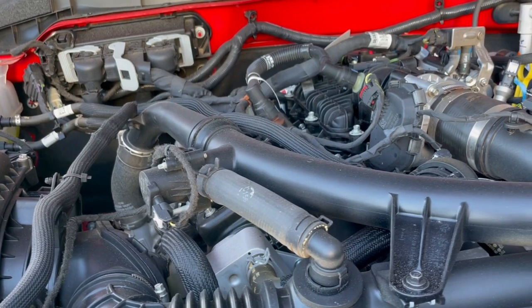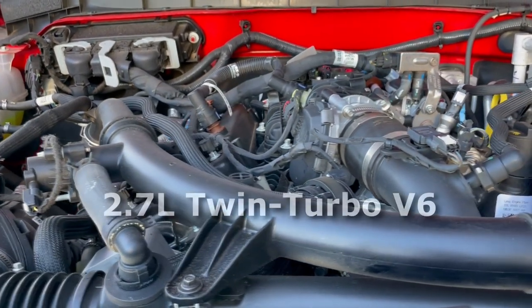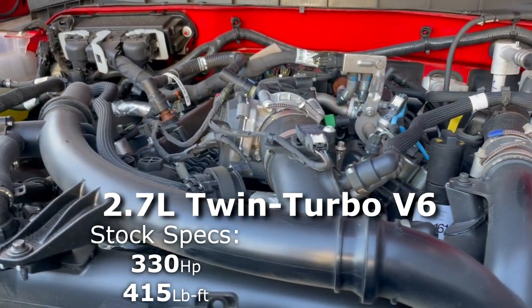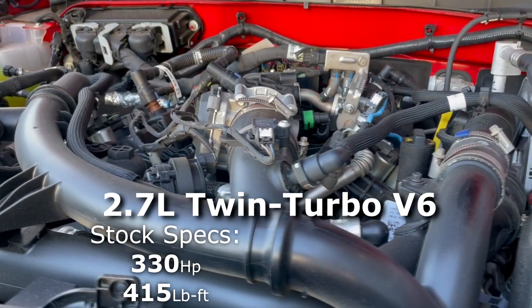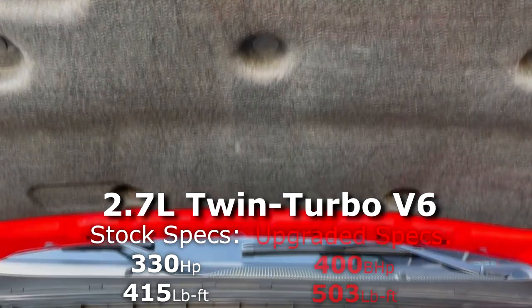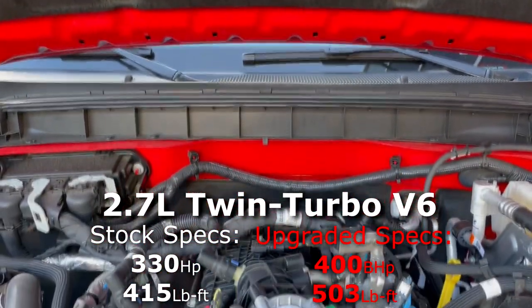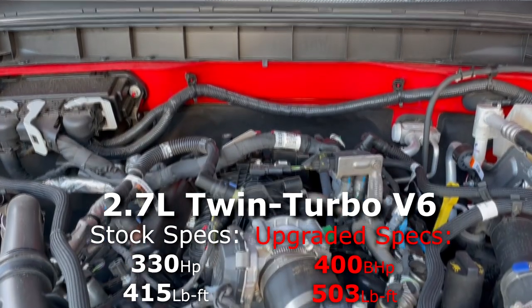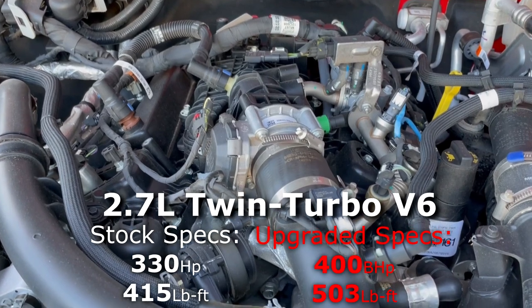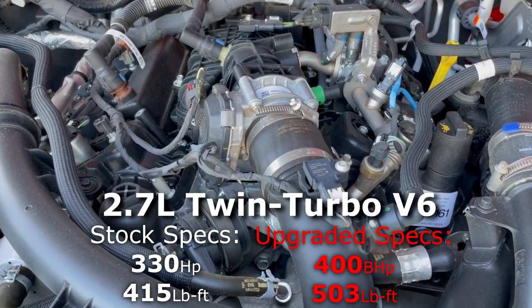Moving underneath the hood, this Hennessy Bronco is powered by Ford's 2.7-liter twin-turbo V6, which normally outputs 330 horsepower and 415 pound-feet of torque. But with Hennessy's upgrades, it now outputs 400 brake horsepower and 503 pound-feet of torque. There's additional engine management software upgrades and extensive tuning underneath the hood, and it's still paired to Ford's standard 10-speed automatic transmission.